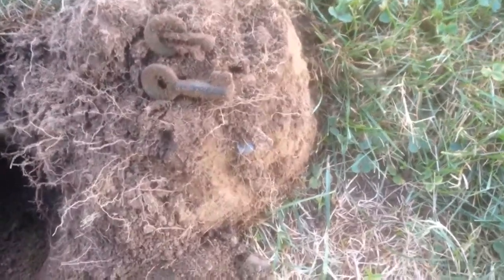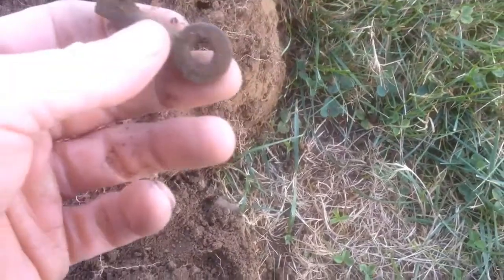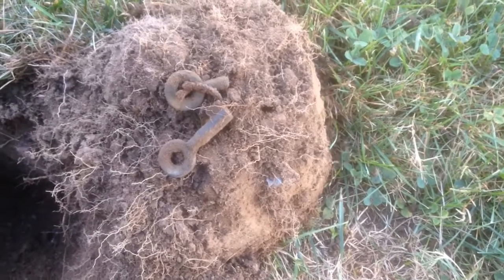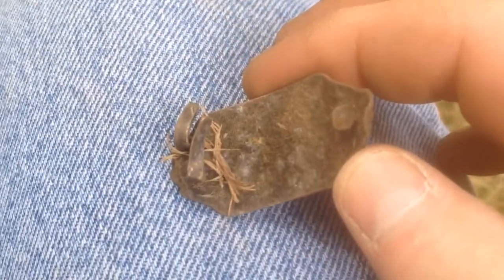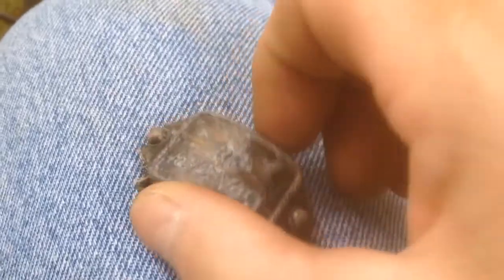Here's a cool find — a couple of old skeleton keys. Awesome, it's only part of one, but cool. And here's an interesting find — it says 'Bear Paw.' It was right on top. Looks like it was some sort of a pin or something. That's pretty cool.